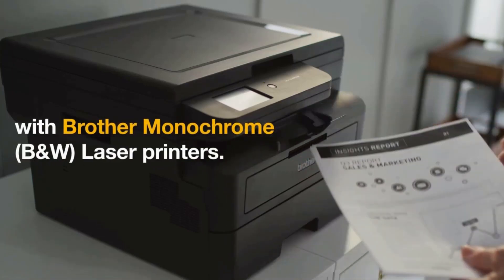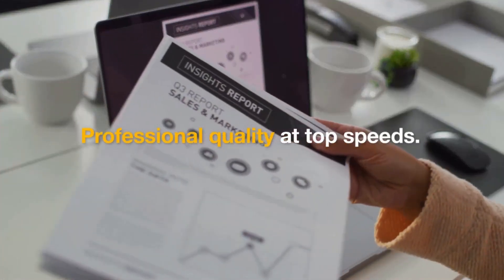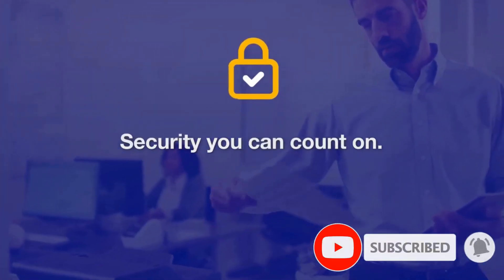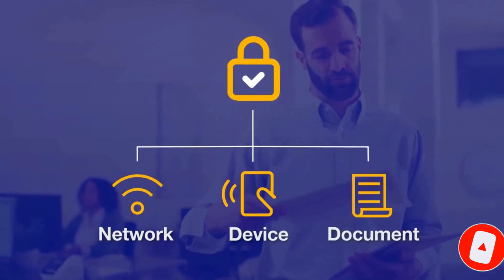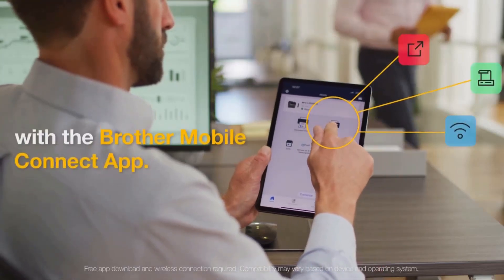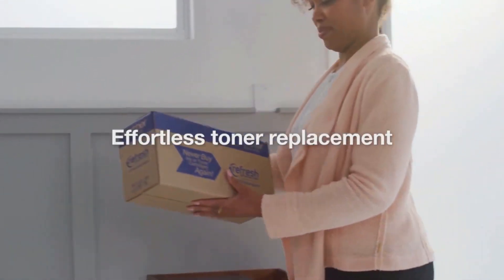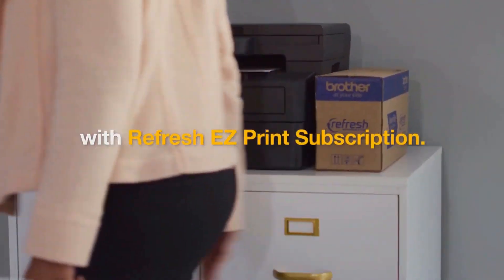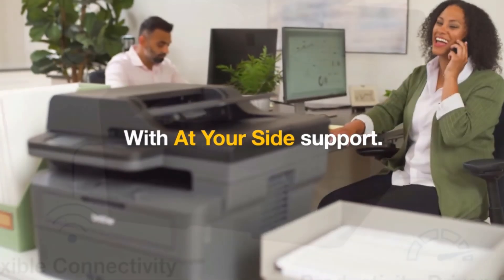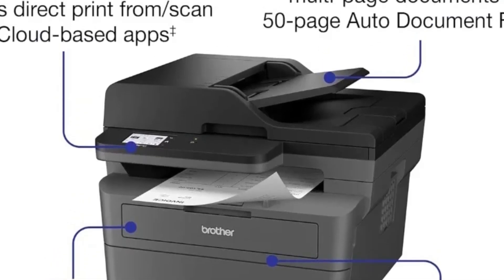Versatile paper handling features help improve your workflow and decrease the number of manual tasks in your day. The 250-sheet paper tray reduces paper refill frequency, and the 50-page auto document feeder expedites multi-page copy, scan, and fax jobs. With its small footprint, this compact printer can be placed almost anywhere on your desktop. The integrated 2.7-inch touchscreen makes navigation easy and allows you to print from and scan to popular cloud-based apps. Dual-band wireless, Ethernet, and USB 2.0 provide flexible options for connecting to your devices.